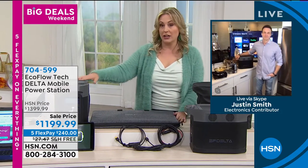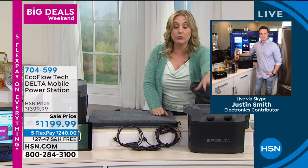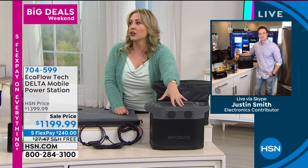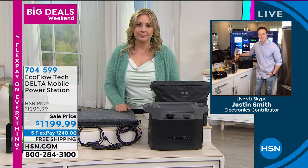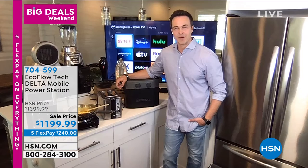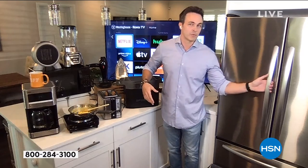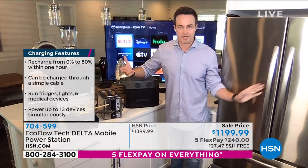Justin Smith is our special guest. Justin, you and I have presented the smaller EcoFlow, but not this one before. I'm really impressed with how quickly it recharges, and powering an entire full-size refrigerator for 20 hours — that is truly something you need in an emergency. Thanks for having me on, Helen, and thank you everybody out there. Welcome to my house.